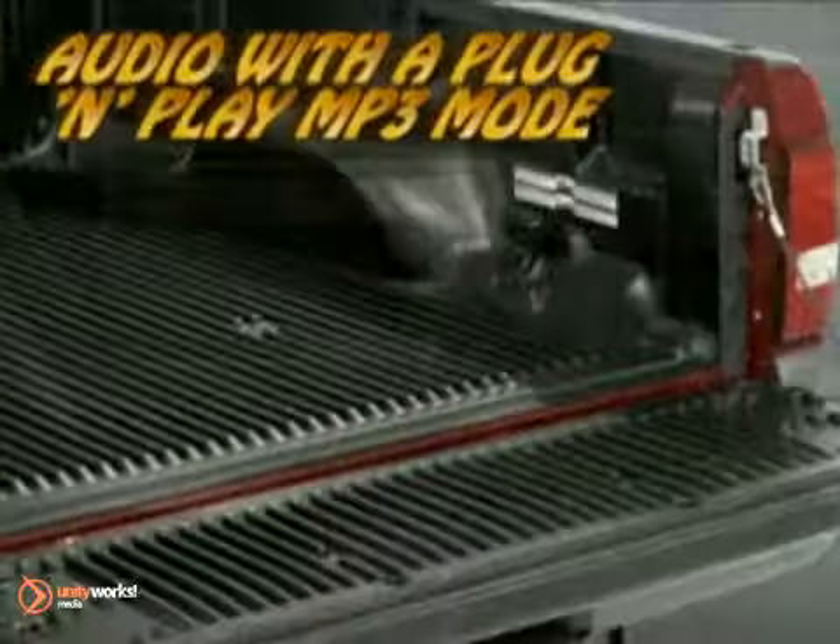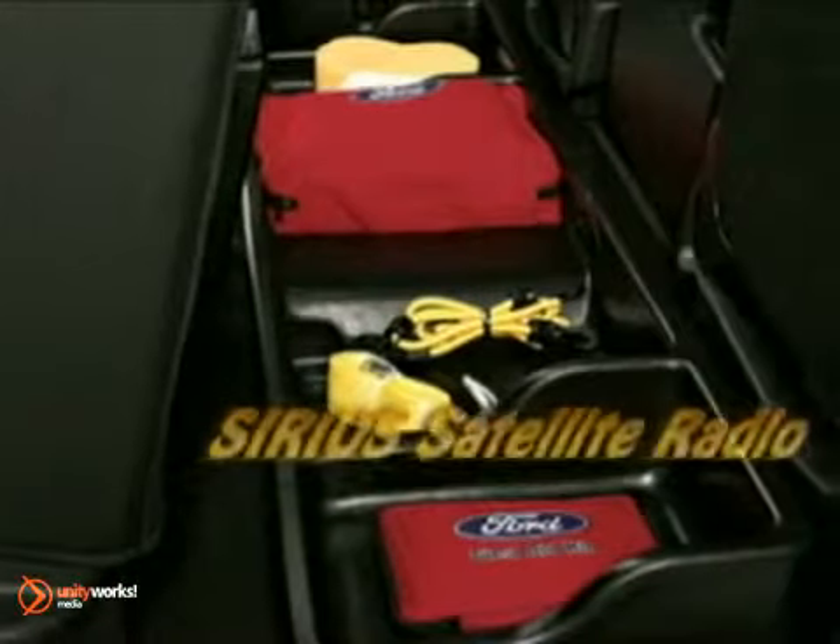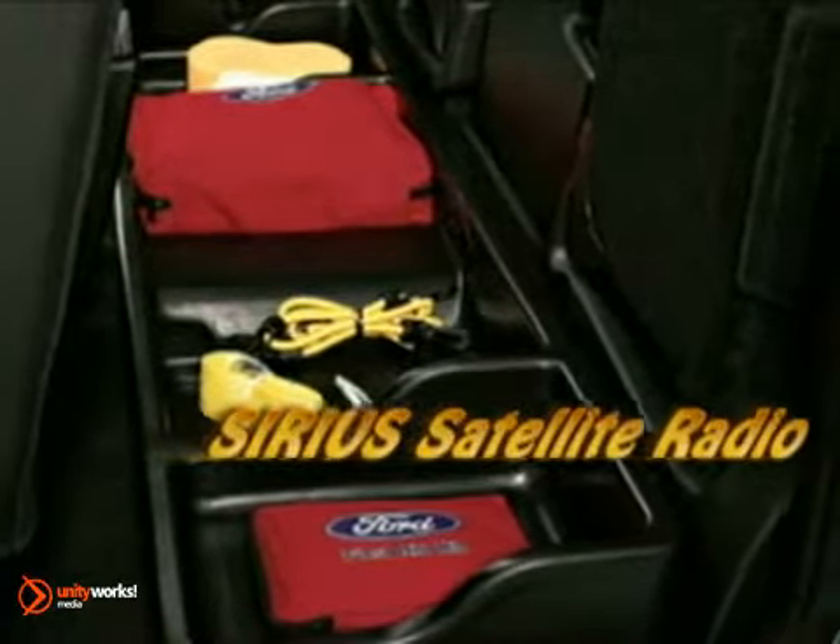Heavy-duty shocks, all-terrain tires, and more. Ranger offers three cab styles. Regular cab is available with a six-foot pickup box.